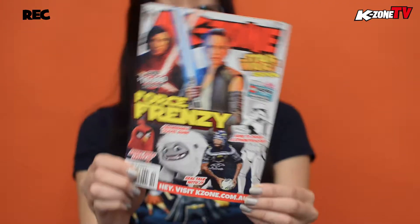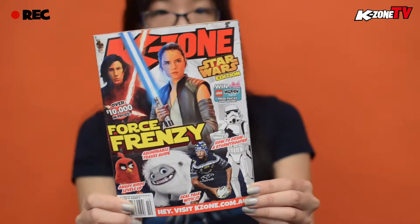The October issue is the Star Wars edition — we have so much Star Wars content. Overload! We've got three games: Star Wars Pinball, Star Wars Jedi Fallen Order — that's what I'm most excited for — and I'm super hyped for Lego Star Wars: The Skywalker Saga. So cool.